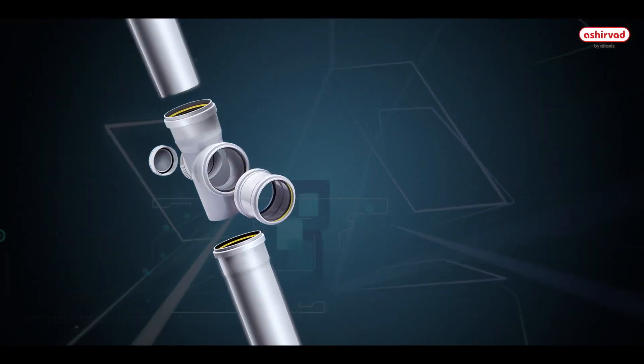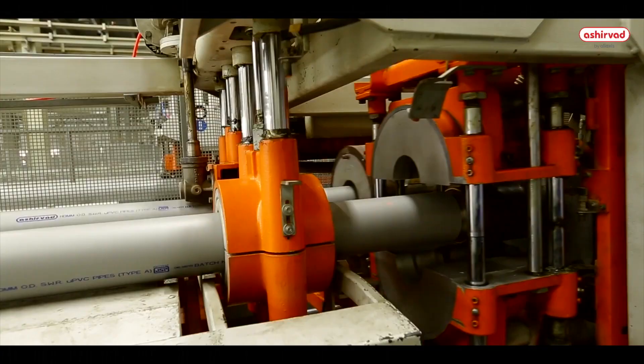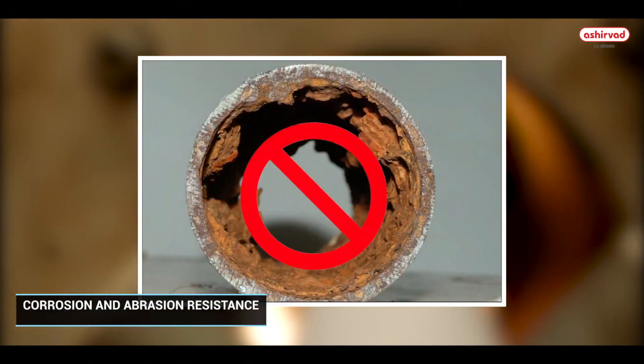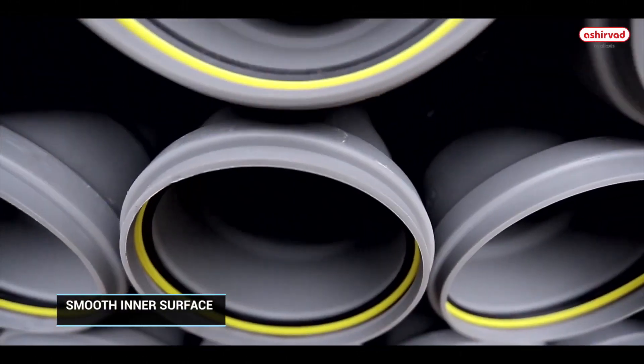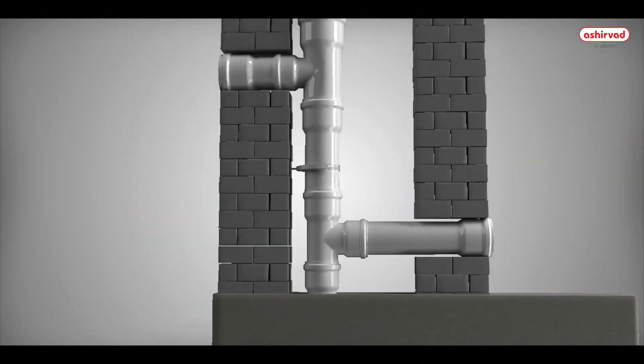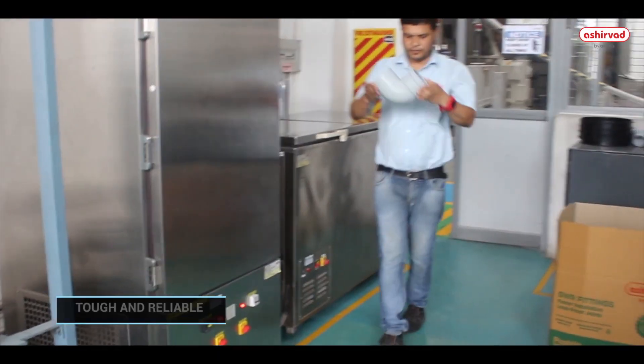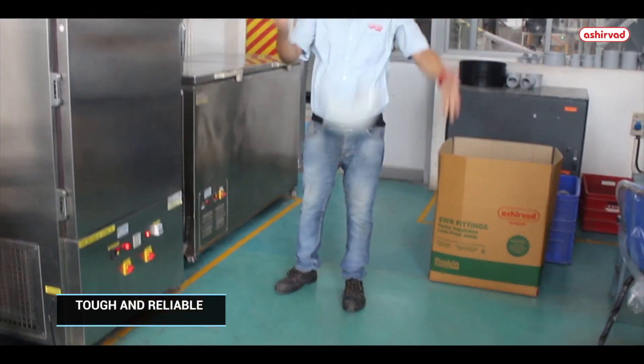Features of Ashirwad SWR system: quick, easy and convenient installation; corrosion and abrasion resistance; smooth inner surface preventing build-up of deposits, assuring low friction loss and ensuring high flow rates; tough and reliable to ensure higher operating life.